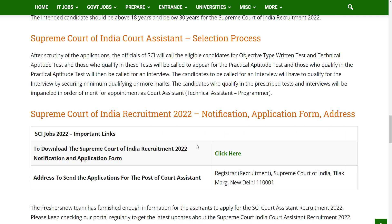Candidates who are willing to apply for Supreme Court of India recruitment — the application link has been given in the description, you can apply from there. If you want to download the official notification, that is also available in the description. I hope this video is useful for you. If you have any queries, comment in the comment section. Thank you for watching. Please do like, share and subscribe.